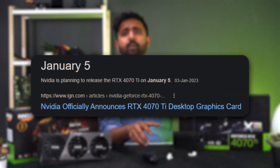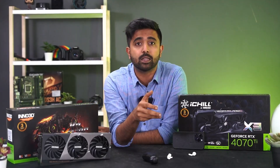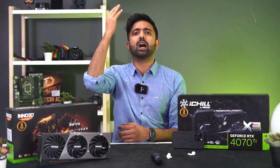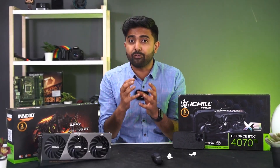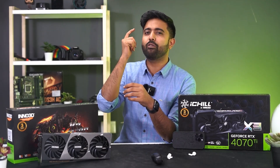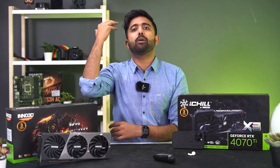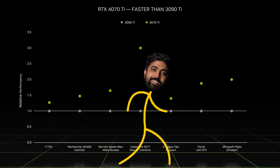The 4070 Ti launched on the 5th of January and we actually got it before launch, but after seeing the results and the reviews we really wanted to take our time and share our take on what's happening with the RTX 4000 series — and specifically why the pricing is so weird. Some definite weirdness is going on. Before we talk about anything else, let's quickly run through what the 4070 Ti has to offer.